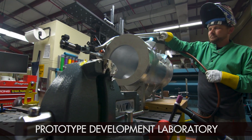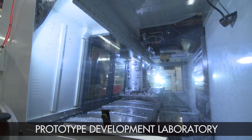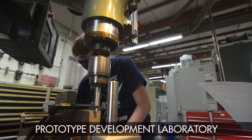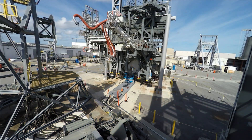In the Prototype Development Lab, the team will design, fabricate, and test your prototype, test article, or test support equipment. This team provides fast solutions to complex operational problems, helping launch site customers in the business of processing and launching rockets.